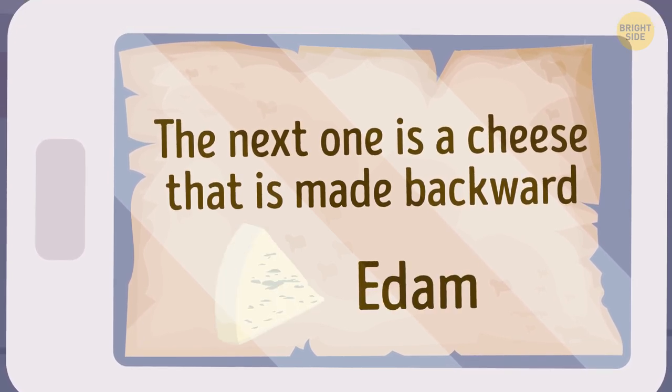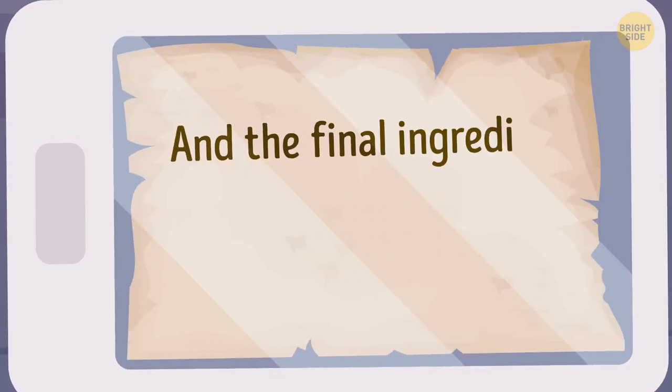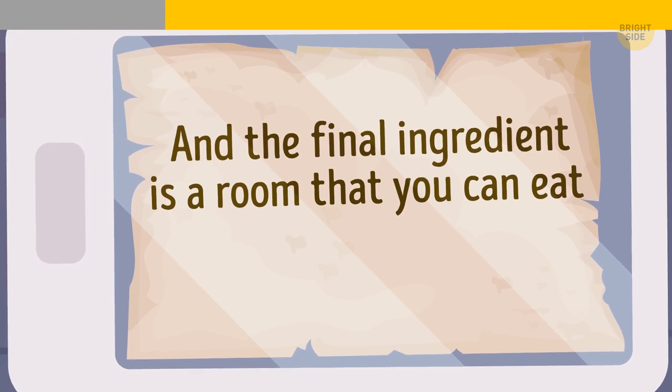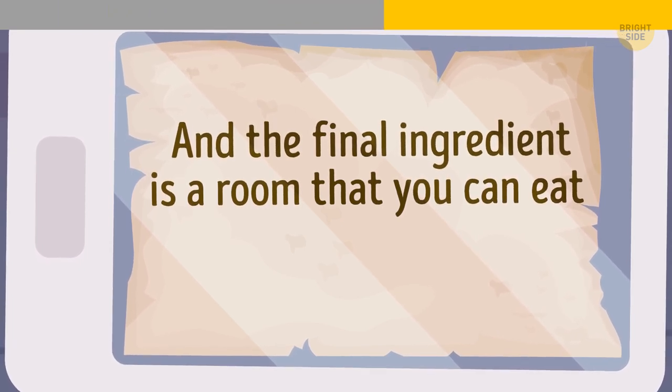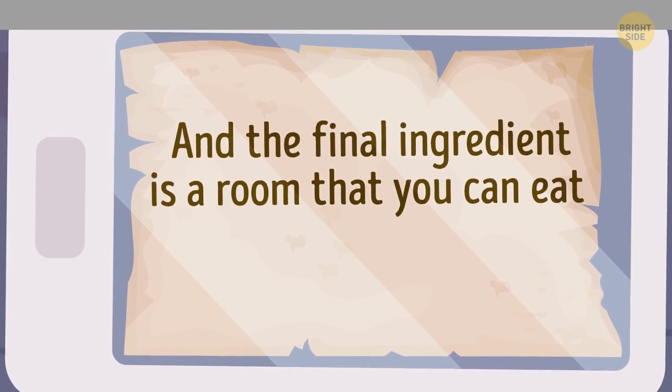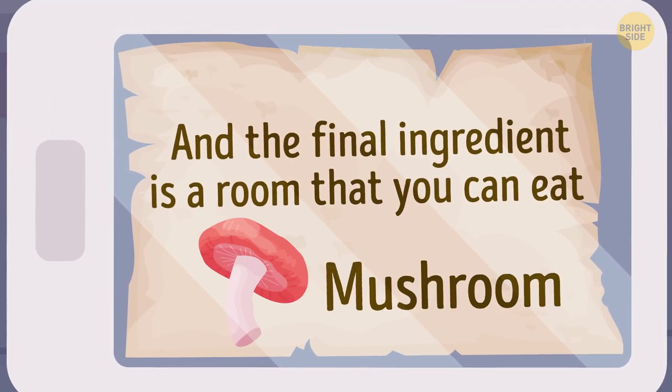Edam. And the final ingredient is a room that you can eat — Maya needs to add a mushroom.